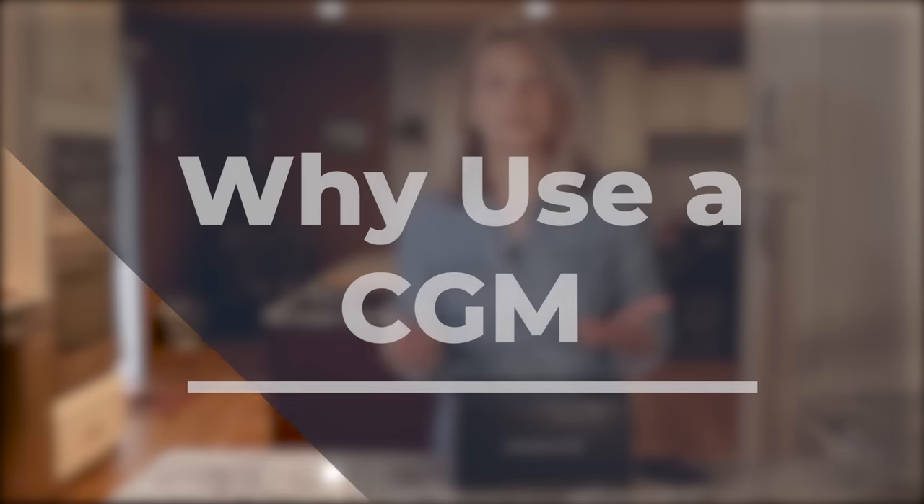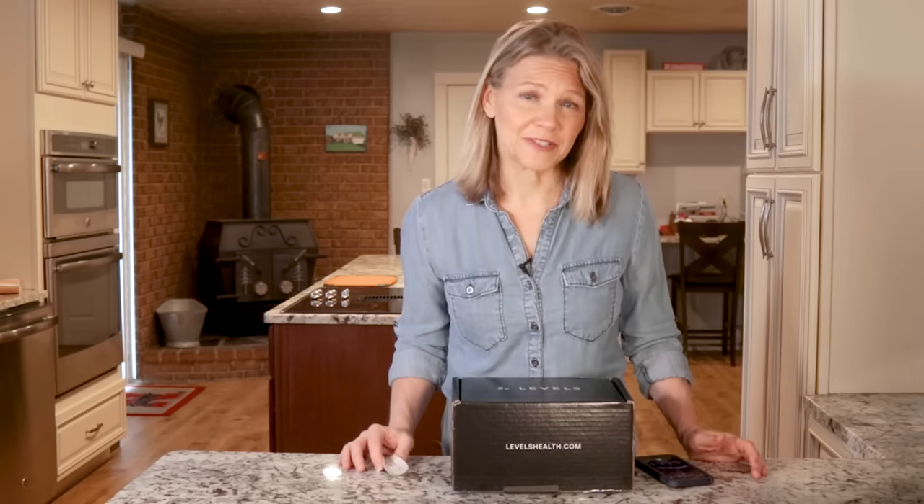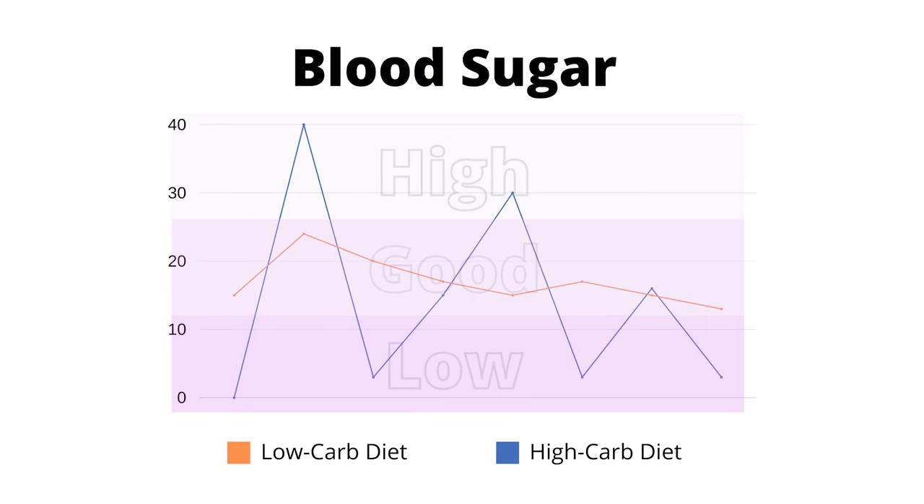When CGMs first came into use, they were focused on serving those with diabetes since the hallmark of the disease is difficulty regulating blood sugar levels. However, it did not take long for the general public to realize that knowing your blood sugar level in real time would be extremely valuable. Low-carb and keto dieters have a special appreciation for this information because keeping blood sugar levels low and steady is the first step toward better fat burning and hunger control.